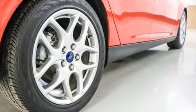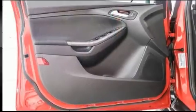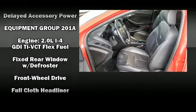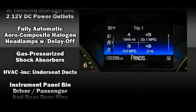Ford also prioritized safety and security by including dual front impact airbags with occupant sensing airbag, head curtain airbags, traction control, brake assist, ignition disabling, and ABS brakes. For added security, Dynamic Stability Control supplements the drivetrain.